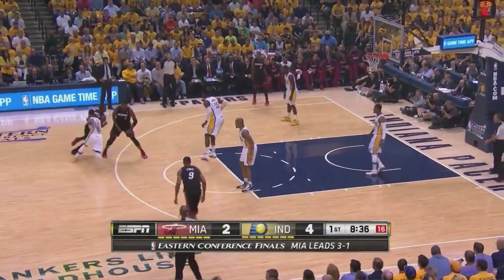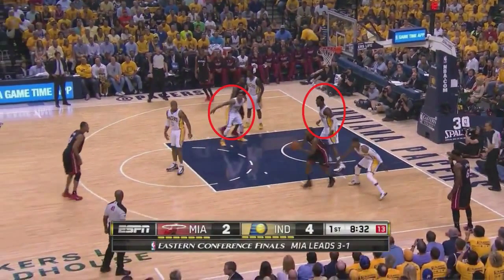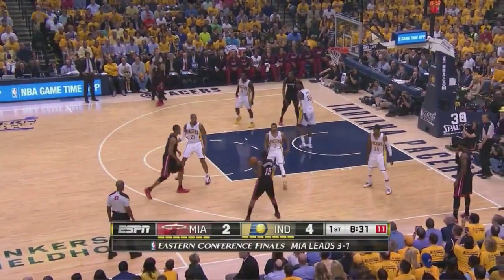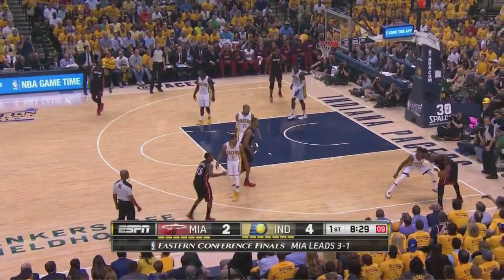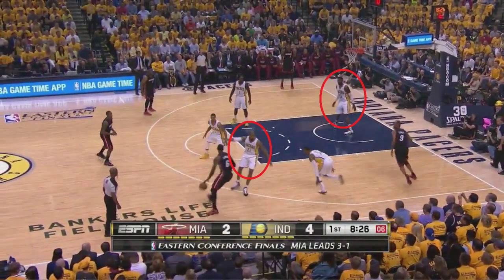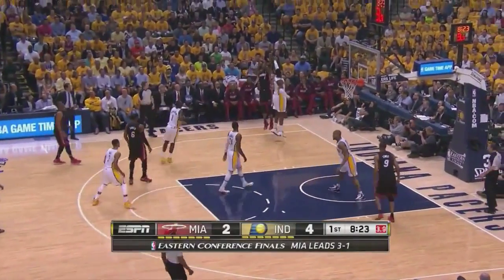You can also execute a screen and roll out of this set, which is what Chalmers does here, and he gets the switch with Hibbert on him, but he foolishly doesn't attack immediately, which lets the Pacers switch back. No matter, as they flow into another screen and roll with LeBron, and when David West hedges, Hibbert has to come over to guard Lewis who's the roll man, which leaves his man Bosh wide open in the corner for a corner three.